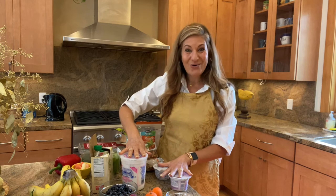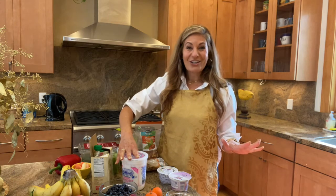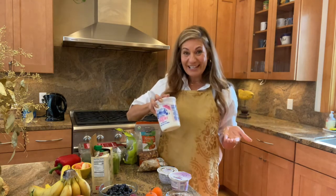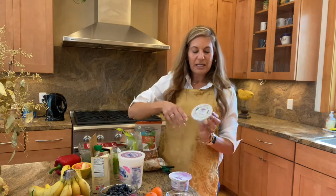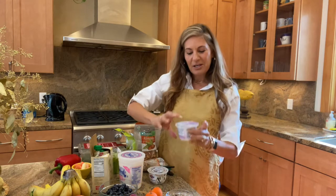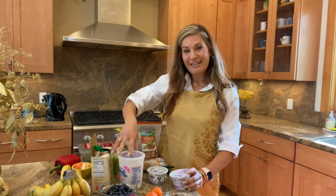Let me quickly touch on yogurt. Yogurt can be deceiving — we think it's good for us, but oftentimes it's loaded with sugar. Definitely look at the nutritional label; you want to make sure it's under 10 grams of sugar. The best way to go is nonfat plain. You can get used to it by adding fruit to sweeten it up. If you prefer a sweeter one, just look for low sugar. Here's a brand with only five grams of sugar for vanilla. Greek yogurts are good — just look at the grams of sugar.